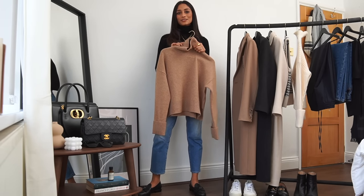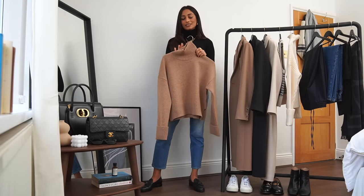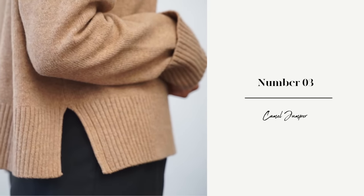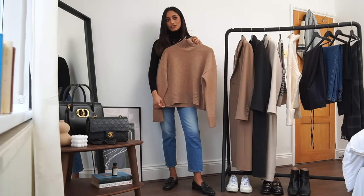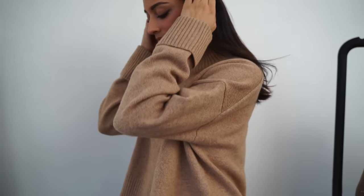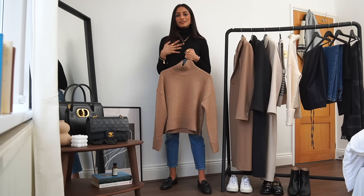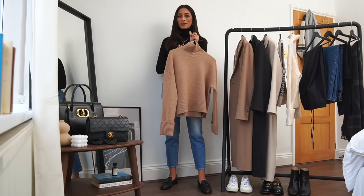My next piece is a really classic camel turtleneck from Arket. If you've been subscribed for a while, you'll know Arket is one of my go-to's for really basic but classic pieces. Something like this will take you a long way and lasts such a long time. I really like it because of the deep cuffs but also because it's slightly cropped, which makes it much easier to tuck into trousers. I'm a massive fan of neutrals and I like to wear lighter outerwear in winter — beige or white coats — and a colour like this complements that perfectly.